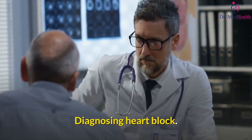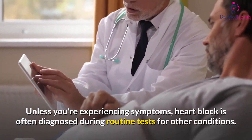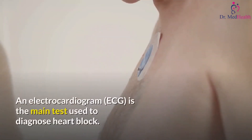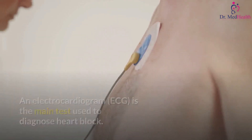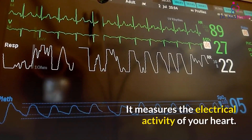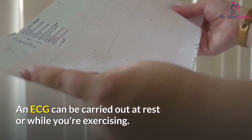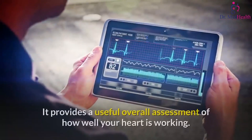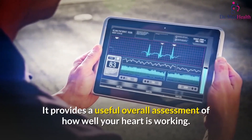Unless you're experiencing symptoms, heart block is often diagnosed during routine tests for other conditions. An electrocardiogram, or ECG, is the main test used to diagnose heart block — it measures the electrical activity of your heart. An ECG can be carried out at rest or while you're exercising, and your doctor may ask you to wear a portable ECG monitor to get a reading over time.